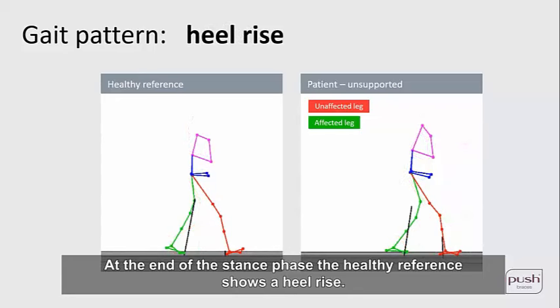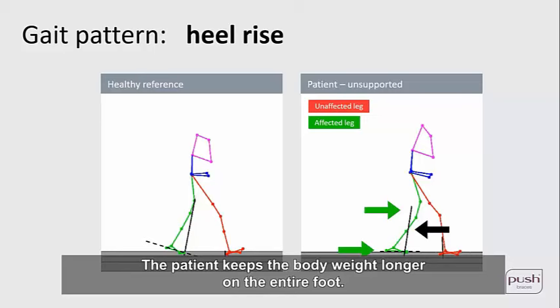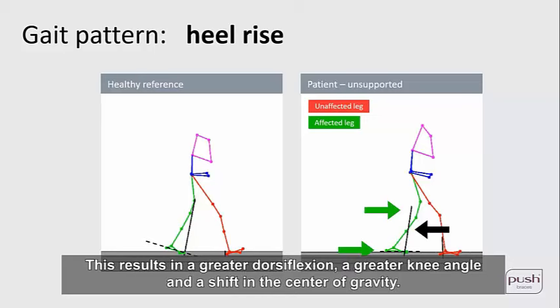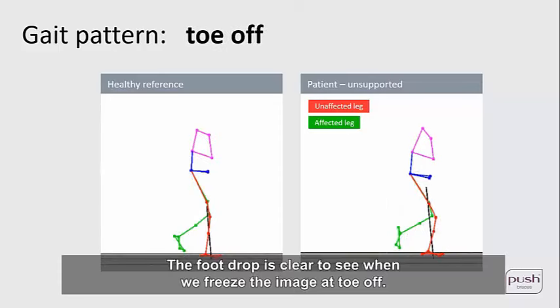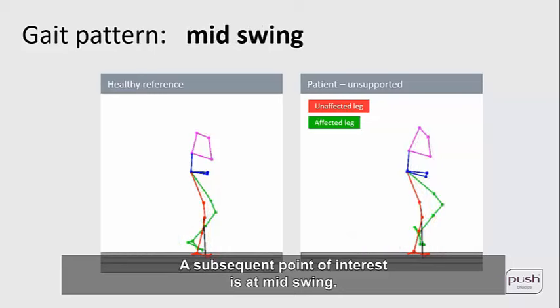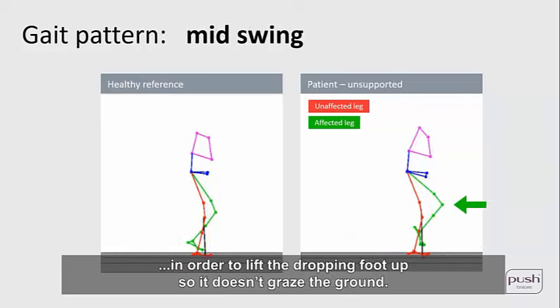At the end of the stance phase, the healthy reference shows a heel rise, while the patient keeps body weight longer on the entire foot. This results in greater dorsiflexion, a greater knee angle, and a shift of the center of gravity, as seen by the position of the ground reaction force. The foot drop is clear at toe-off. At mid-swing, the knee is pulled up higher in order to lift the dropping foot so it doesn't graze the ground.